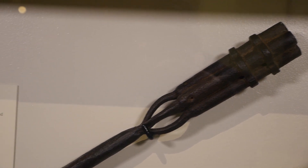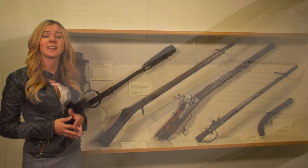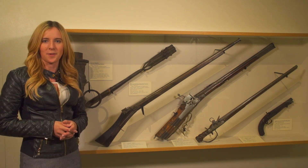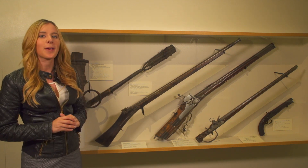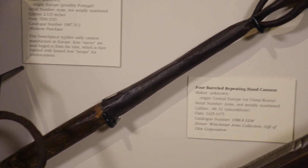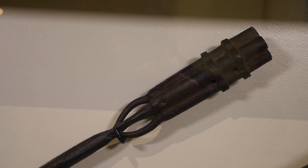This hand cannon was made sometime between 1425 and 1475 — we actually had the firearm tested to get a general date. Now this isn't your typical hand cannon. A lot of the time that type of firearm is basically just a long tube, but this one is actually a repeating hand cannon. The way it's lit is you have two people: one person holds the firearm and the other lights fuses of different lengths in order for the firearm to hopefully fire each individual shot.